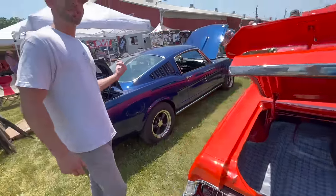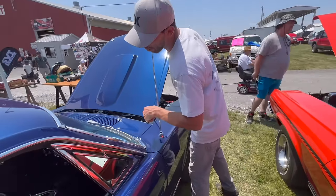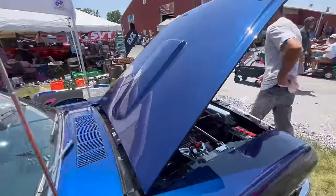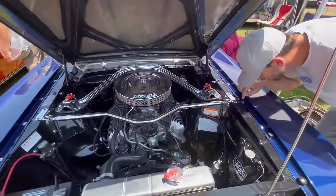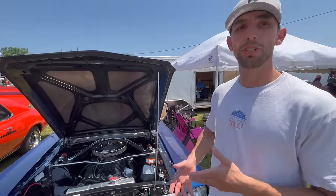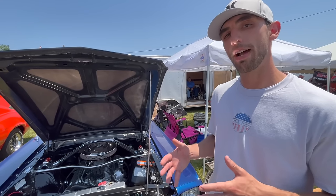The car next to it is actually a 65 Mustang fastback. It says originally a four-speed car. The owner's asking $54,000 for it. It looks like a C-code, so it would have been a 289 two-barrel car. The last couple GT cars that sold were actually around $55,000. The 289 cars like this one — the last couple I've seen sold were around the $45,000 mark.